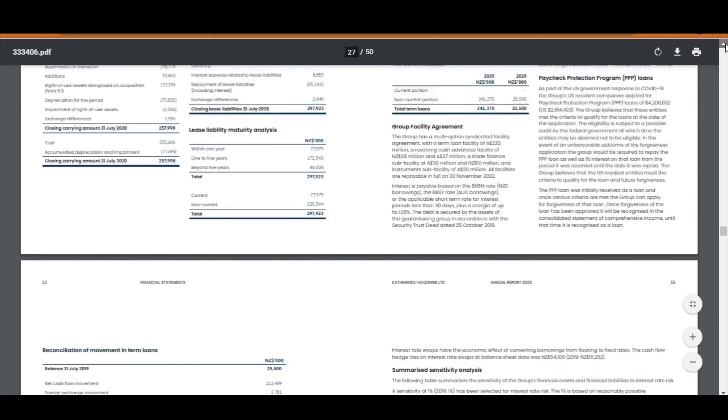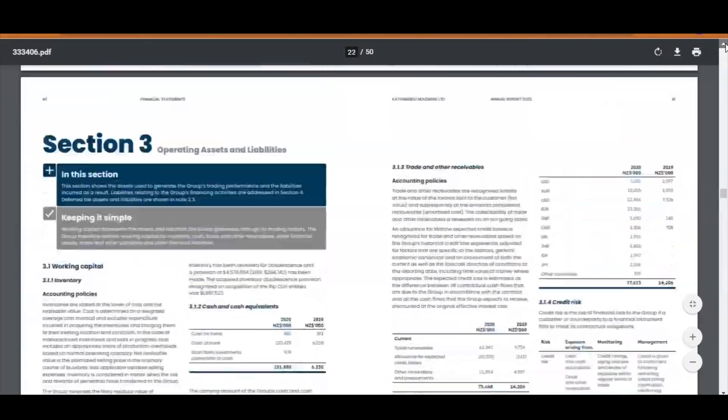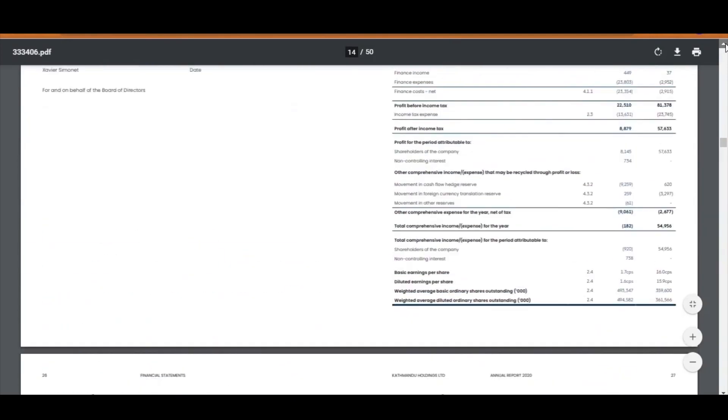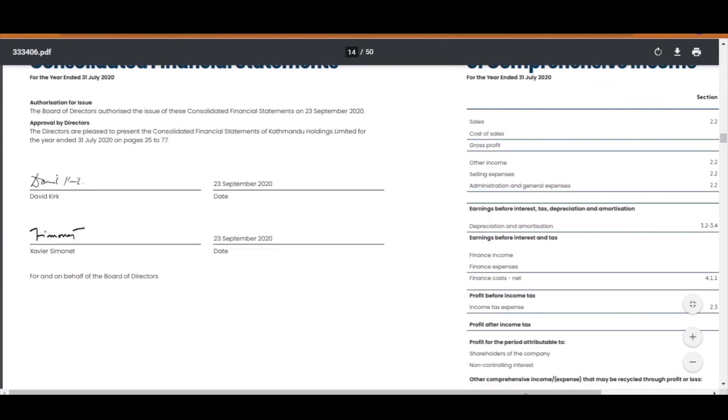So now you can see how a high EBITDA doesn't necessarily mean good news for investors. It does hold some value for short-term performance, but it does not reflect the true value of a company's financial position.